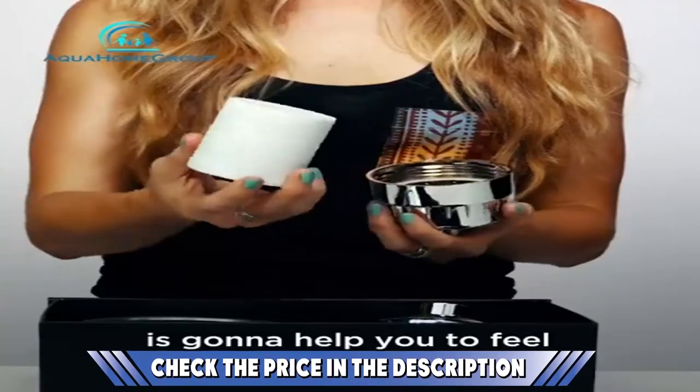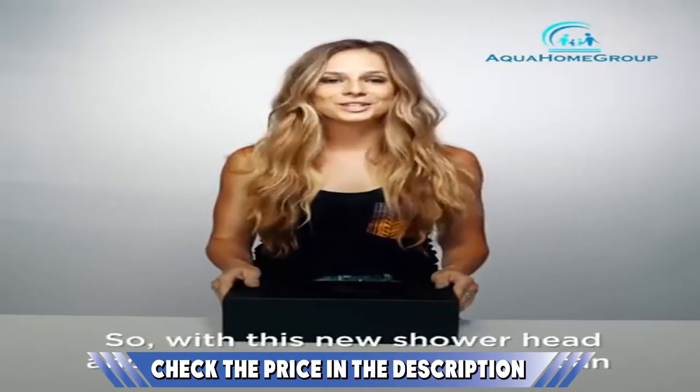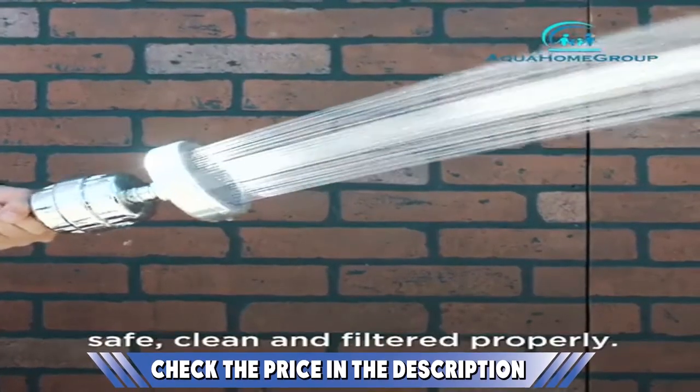Reviewers particularly enjoy the positive impact on their hair and skin. Unlike other models, this product comes packaged in a luxurious black gift box. Inside, you'll also find Teflon tape, O-rings, and 5 shower caps if you don't feel like getting your hair wet.